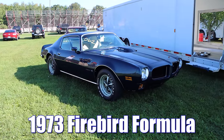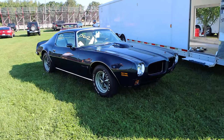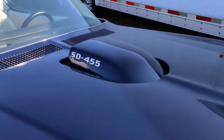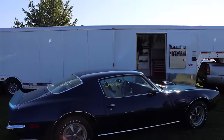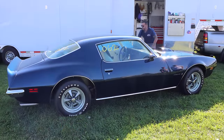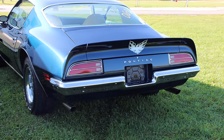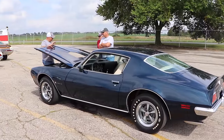1973 Pontiac Firebird Formula. Pontiac fans, before I give you this next piece of information, please look around and make sure that you are not near any children. This car is a Super Duty 455. Hell yes! For those of you who don't know very much about Pontiacs, you might be thinking it was 1973, so it can't have that much power. And sure, the Super Duty 455 only had a compression ratio of 8.4 to 1, but Pontiac said, you know what? We think we can still make that work.